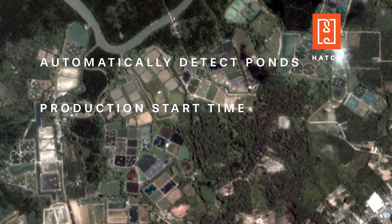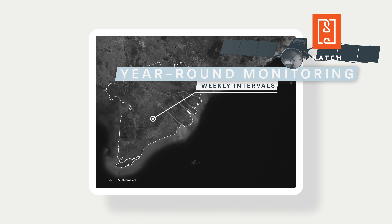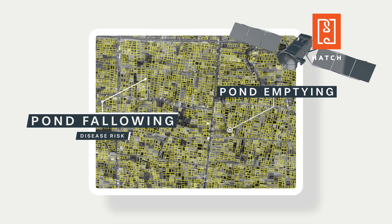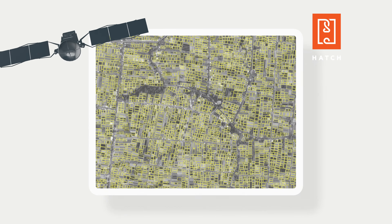We utilize cloud-penetrating technology enabling year-round monitoring at weekly intervals. We can observe routine pond fallowing, a best practice that reduces disease risk, as well as detect early pond emptying across a region, a potential indicator of disease outbreak.